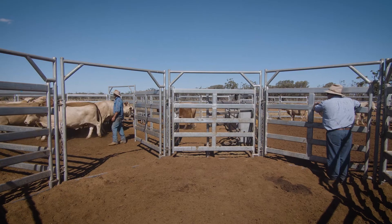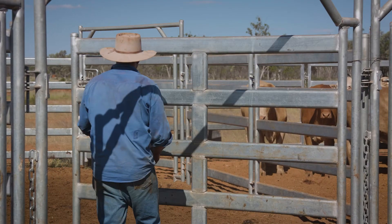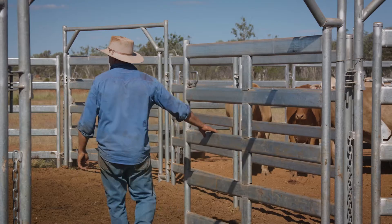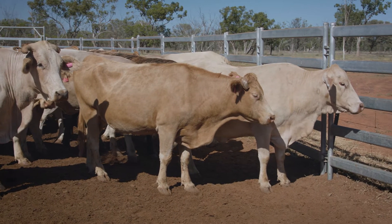Preg testing results help a producer adjust their stocking rates and herd structure by allowing them to respond to seasonal conditions. If you've got an unproductive cow, you can cull her when it's starting to get dry.